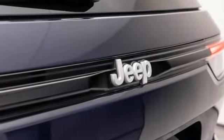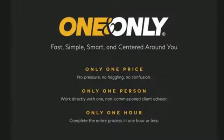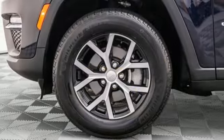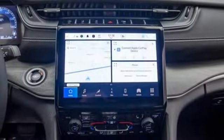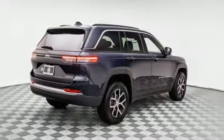V6 engine, heated bucket seats, streaming audio, rear parking sensors, dual zone climate control, wi-fi hotspot, external memory control, active grille shutters, memory exterior door mirror settings, and integrated navigation system with voice activation.